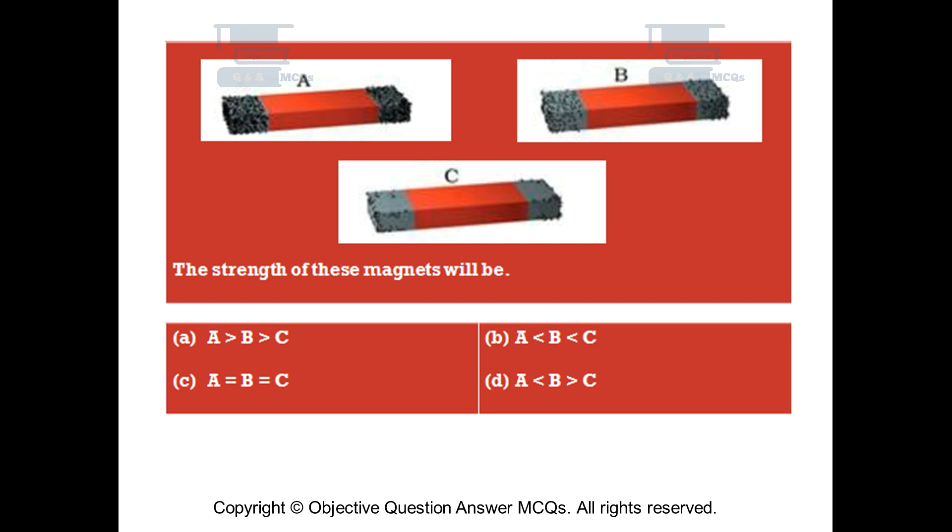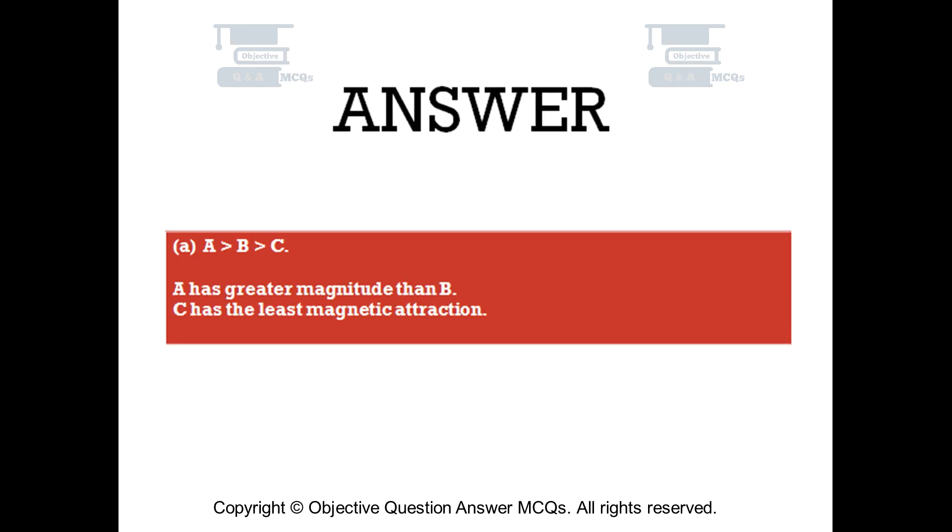The right answer is Option A: A greater than B, greater than C. A has greater magnetic strength than B, and C has the least magnetic attraction.